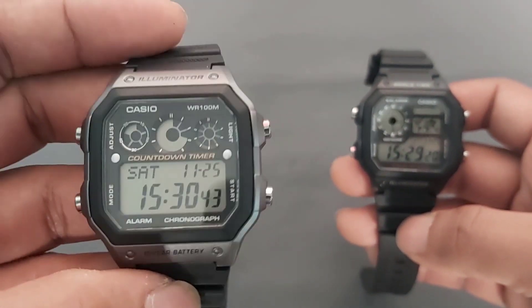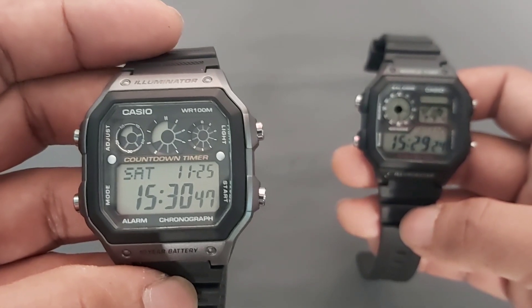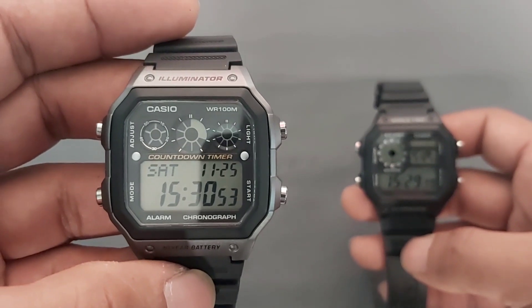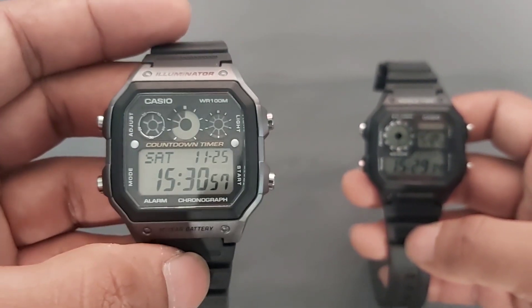AE1300 juga mempunyai interval timer dengan 9 timer per set yang bisa diatur. Secara keseluruhan, AE1300 lebih lengkap untuk fitur timer-nya.